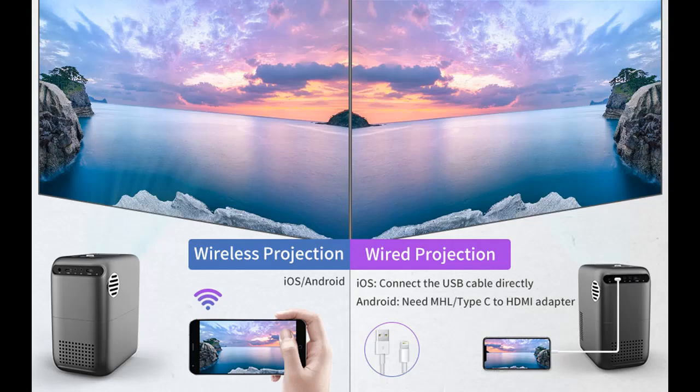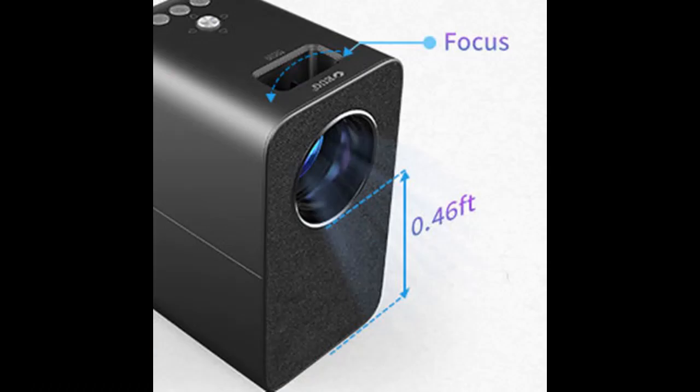It adopts the latest fully enclosed structure design and an innovative vertical cooling system to effectively prolong service life. The pop-up dust-proof net can be easily ejected to clean up dust, convenient for machine maintenance.